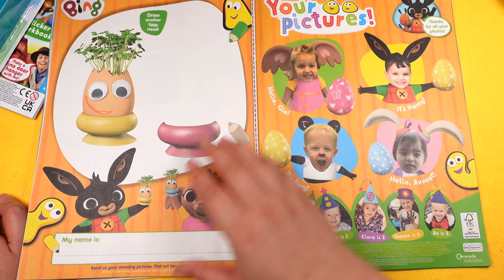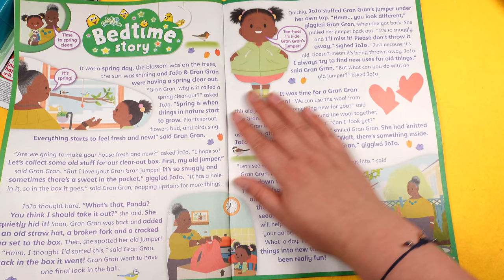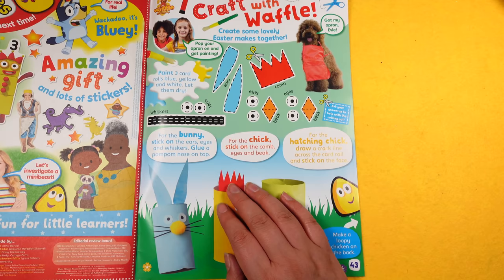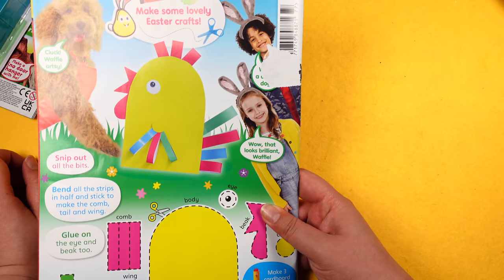Then baby animals — 'Make a busy farm picture with your stickers', very cute. The bedtime story is JoJo and Gran Gran. Then we've got School of Roars, some writing activities, spot the difference. And next time: craft with Waffle to make Easter makes using toilet rolls or cartons — there's a little chick there, which is cool.